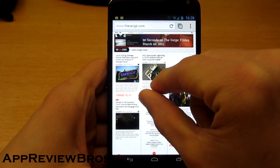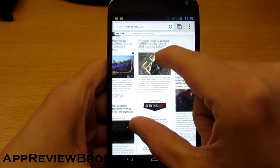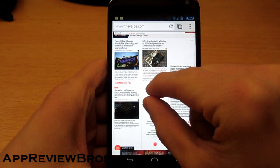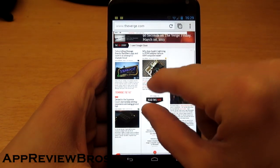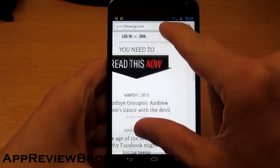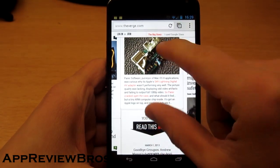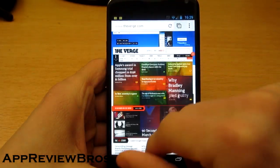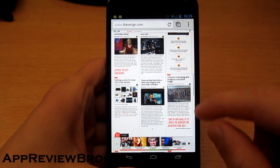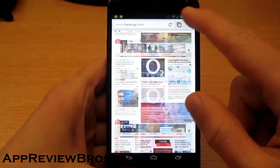Just look at my fingers — see? It takes some time. Like I'm already two centimeters away and only then it starts to zoom in. That's something that has to be fixed in Google Chrome, as this is an issue from the beginning of its release. Other than that, it's alright, I guess.